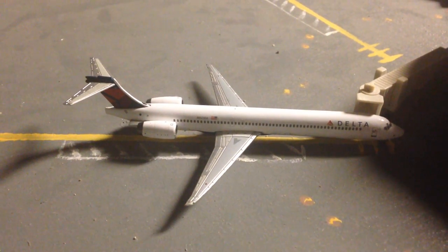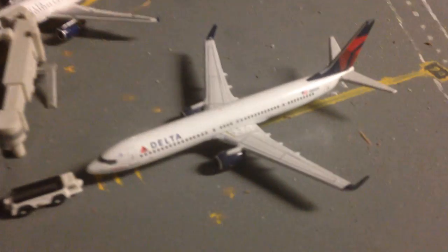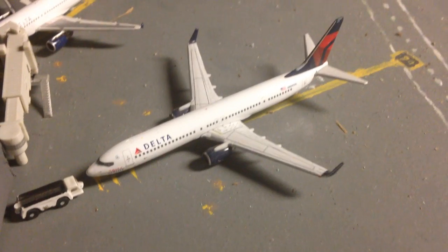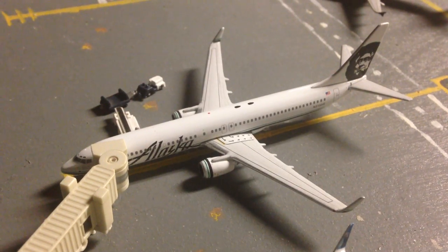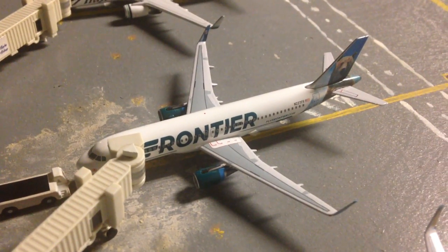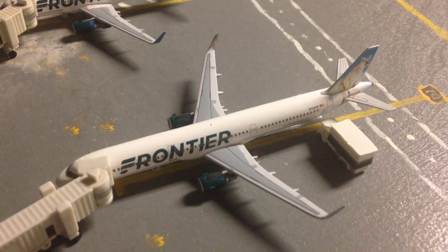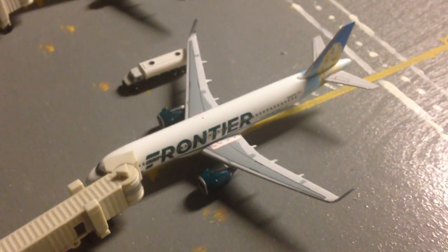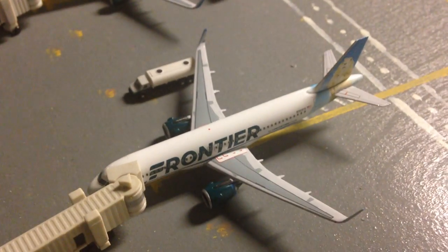Delta MD-90 will be going to Detroit. Delta A319 — this guy's going out to Minneapolis, and the A319 team will be going out to Detroit. Delta 737-900 will be going out to Atlanta. This is the new service — Alaska Airlines 737-900 will be going out to Portland, Oregon. Frontier A320, Griswold the Bear, will be going out to San Antonio. Frontier A321, Courtney the Cougar, will be going out to Orlando. And the newest plane to the collection, the Frontier A320 Neo — Poppy the Prairie Dog — will be going out to Charlotte.